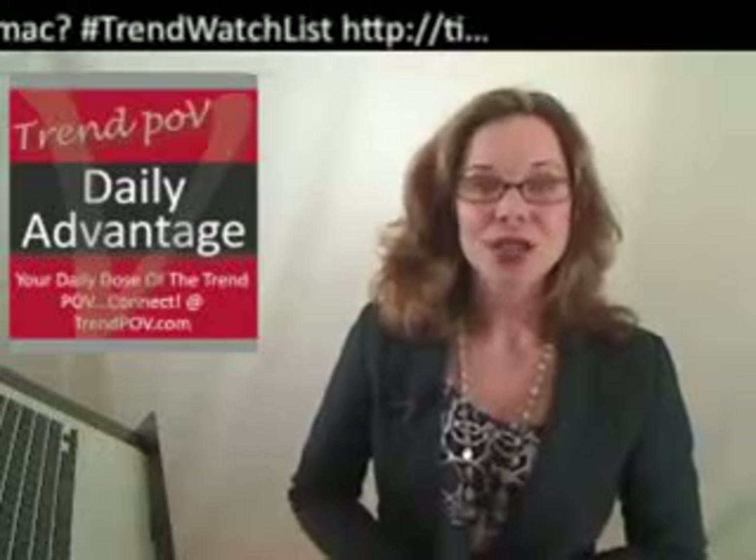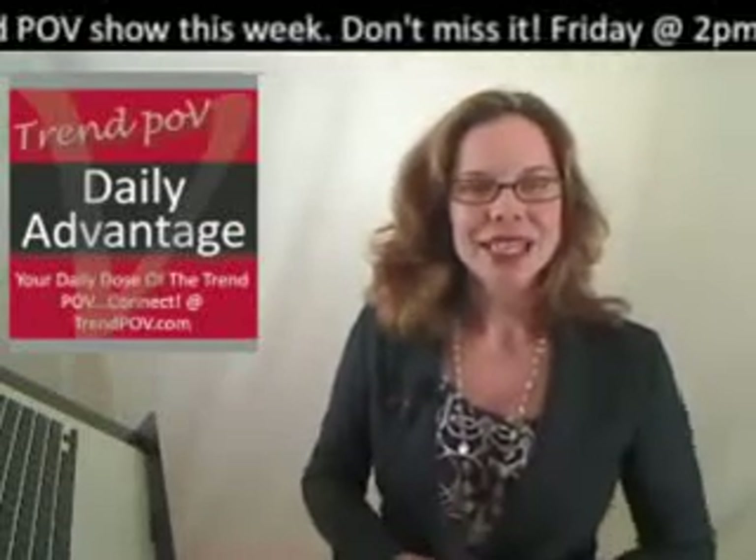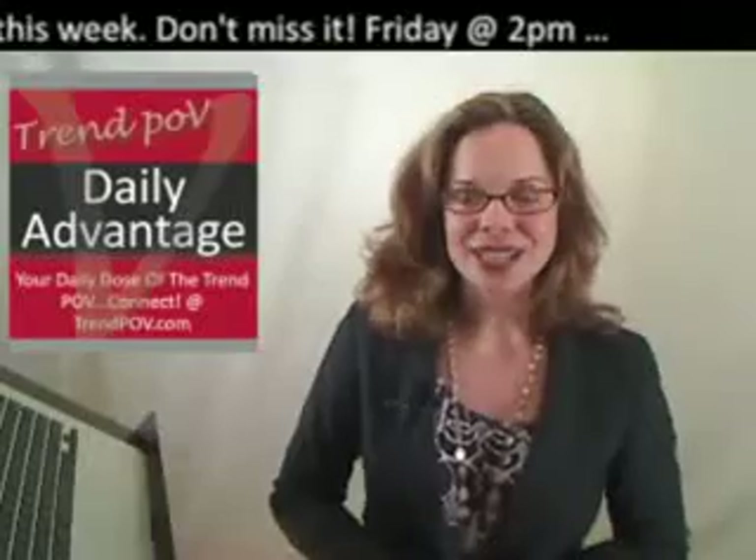I'm Dr. Amy Vanderbilt and this Trend POV Daily Advantage is brought to you by the Early Math Series. See it at trendfactorpress.com. All this week we're taking a look at where the giants of the culinary industry are putting their working capital and finding success as a lesson for every business in every industry.